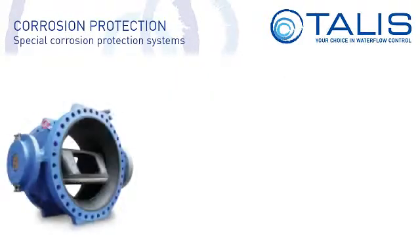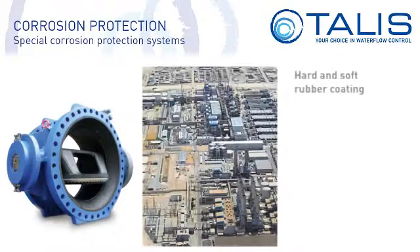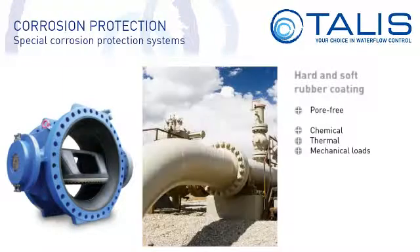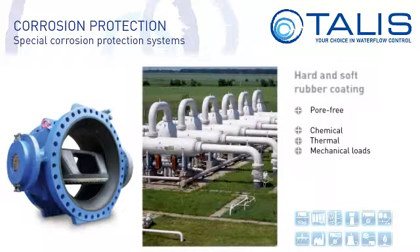With a layer thickness between three and six millimeters, rubberizing is by far our thickest coating. Rubber coatings are pore-free and are resistant to chemical, thermal and mechanical loads. Whether a hard or soft rubber coating is chosen depends on the mechanical strength and chemical resistance requirements. Rubber coatings are chosen for valve body linings which are exposed to aggressive fluids such as seawater.